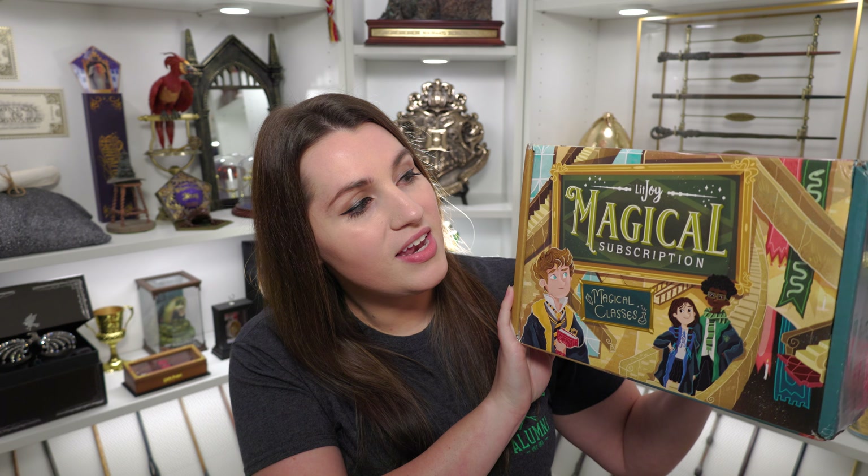I only got a couple of add-ons on this box — mainly because nothing really struck me that I needed to have in my collection. I'm still very excited. I believe my add-ons are all in here. So let's go ahead and pull up the box and see what art we have on it this month. You can see it says LitJoy Magical Subscription with the Magical Classes theme.